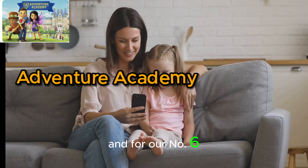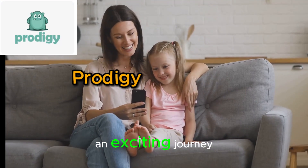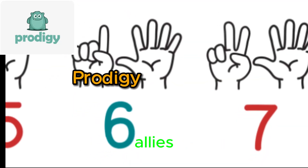And for our number 6 spot, we have Prodigy Math Game. This app turns math into an exciting journey, making problem-solving a thrilling challenge. It's a magical world where numbers and equations become allies rather than foes.